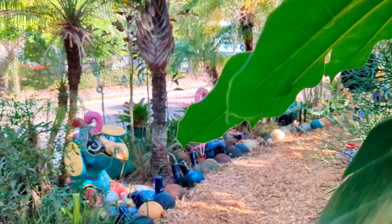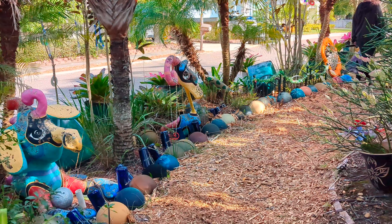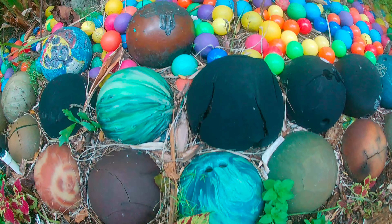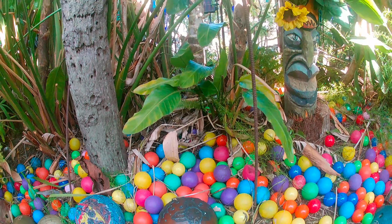While wandering the pathway, you never know what you might see. The multicolored and painted bowling balls are what this place is famous for. They're found everywhere in this yard.